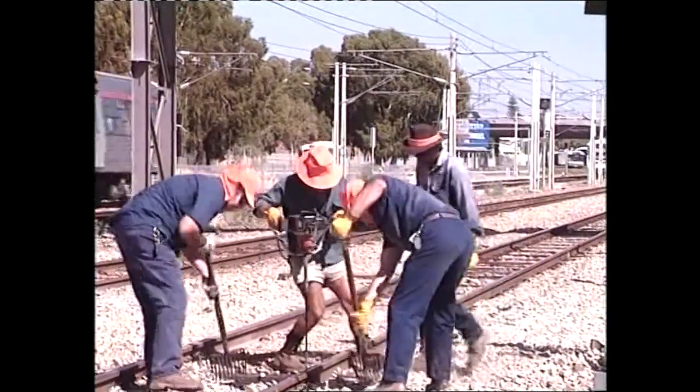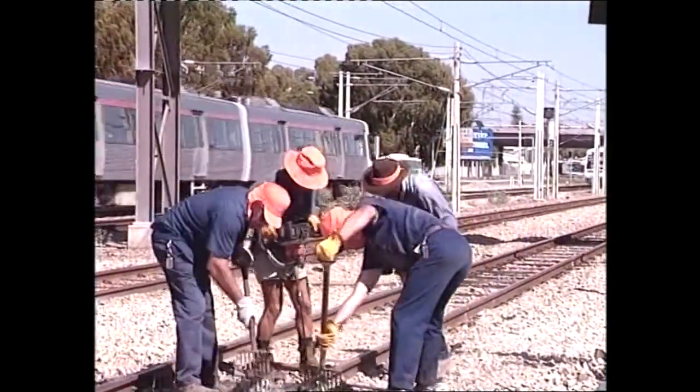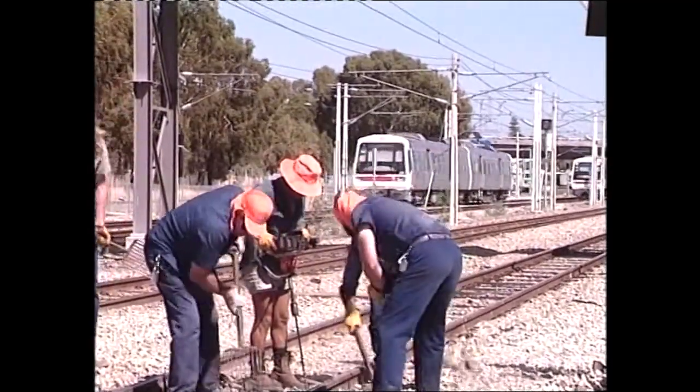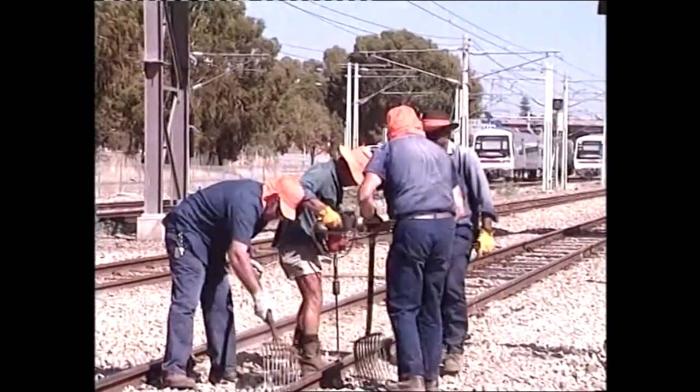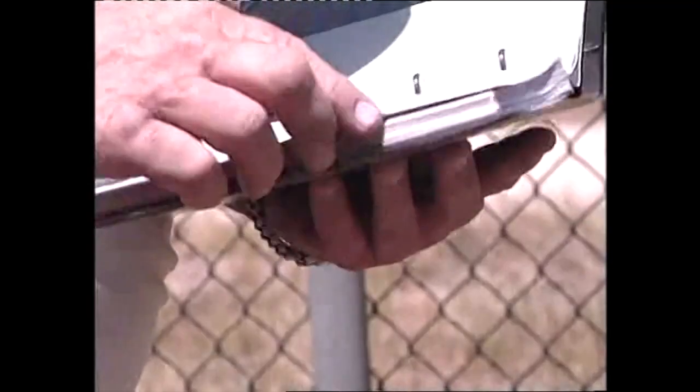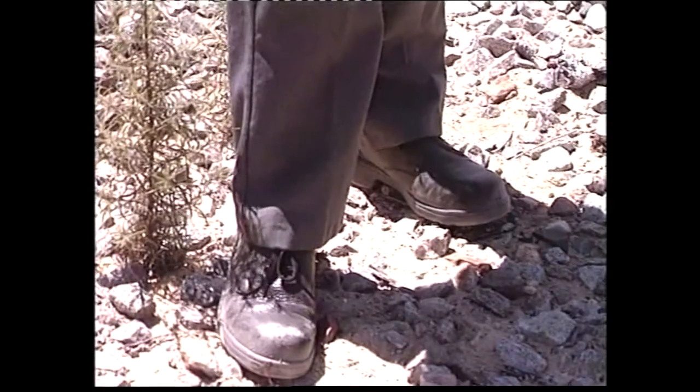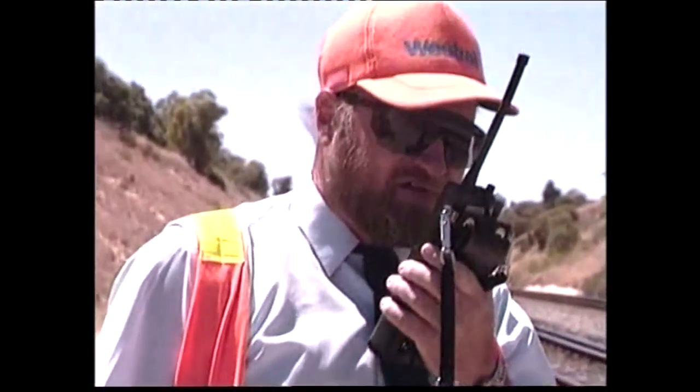Everyone who works on or about the track must follow the established safety procedures — they are in place for your safety. The main thing working on a track will be safety first, which will be looking after each other and abiding by the rules of the safe working book. Whenever you are on the railway reserve, you should wear your safety footwear, high-visibility vest, and appropriate safety headgear for the situation.